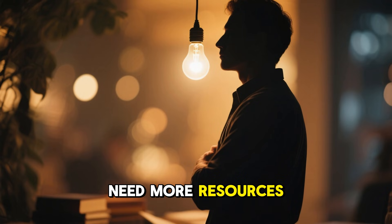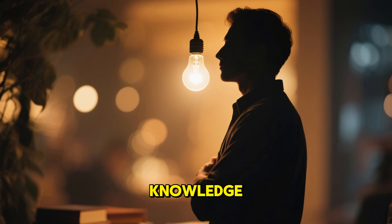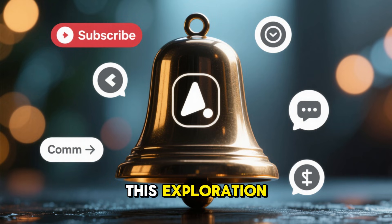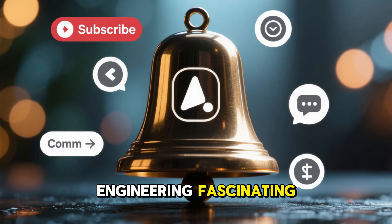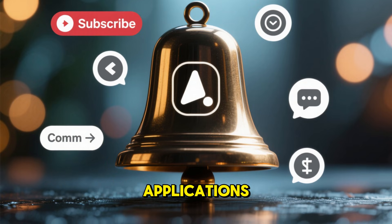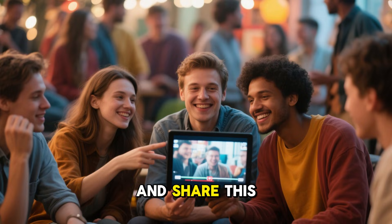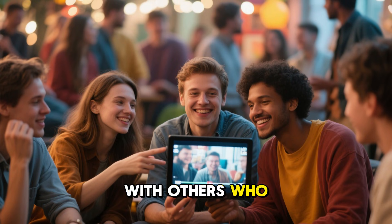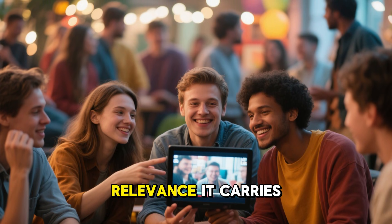You don't always need more resources. Sometimes, you just need the right knowledge. If you found this exploration of ancient survival engineering fascinating and want more insights that blend history with real-world applications, make sure to subscribe, comment, and share this video with others who appreciate both the old wisdom and the modern relevance it carries.